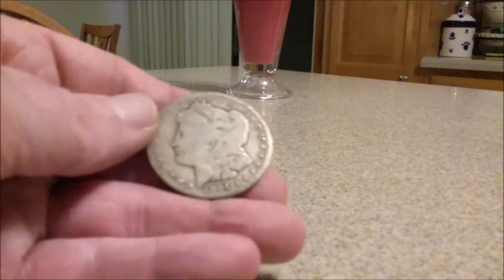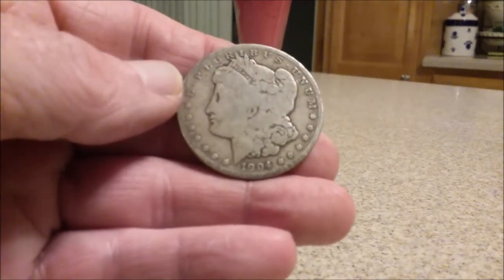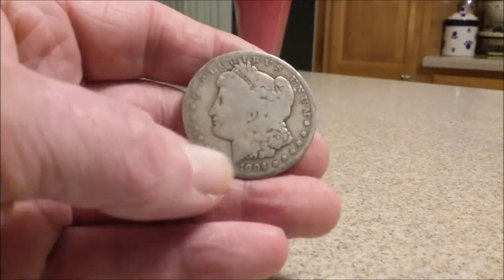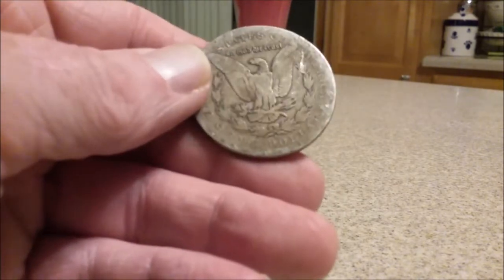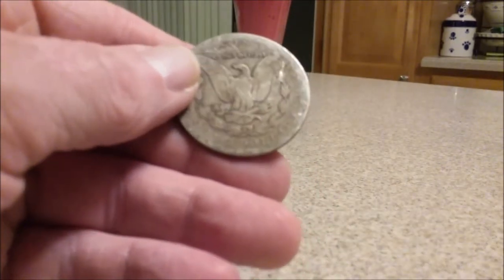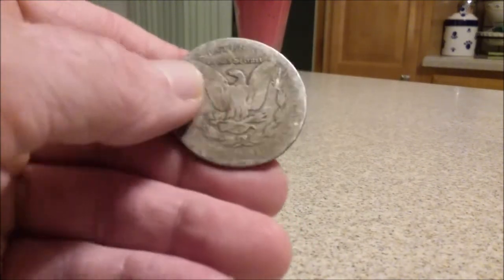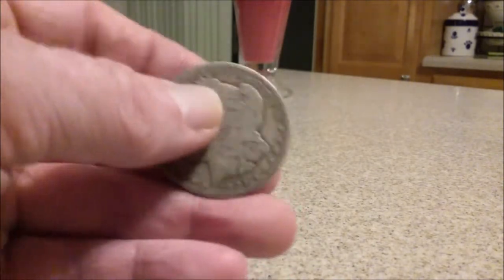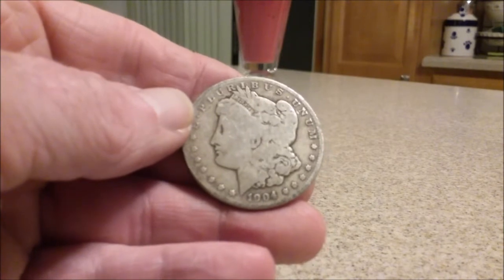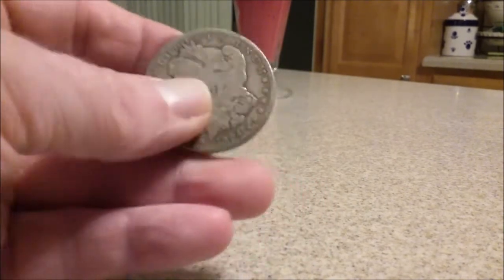Let's start with the local coin dealer. Cull Morgan dollars — doing another tube and there's a 1904. I took the pick of the litter. There's an S mint mark underneath, above the D and the O. It's pretty cool, pretty rough, but I like getting those slightly rarer dates. If you ever go to sell them, you may get a tiny bit of premium. So for 18 bucks, I took the pick of the litter again.